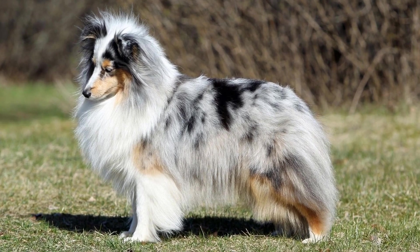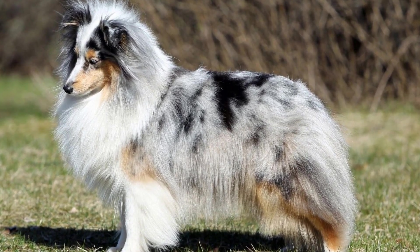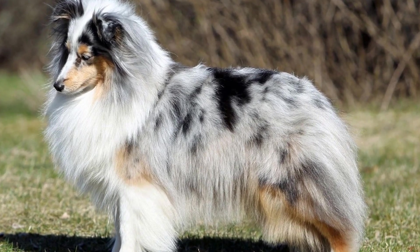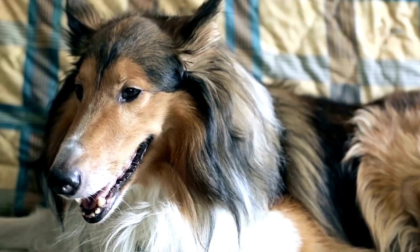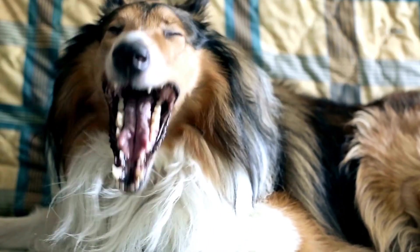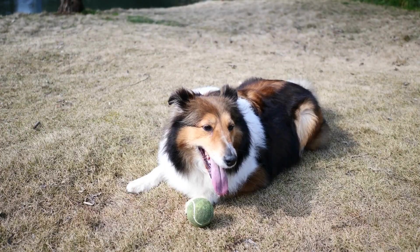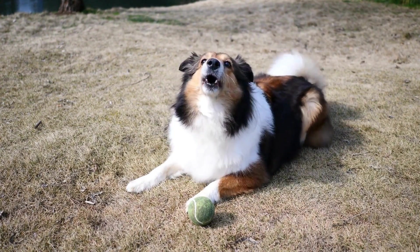3. Slow and gradual process. Introducing your Shetland Sheepdog to new people or situations should be done gradually. Start by allowing your dog to observe from a distance. This will help them acclimate to the new surroundings and the presence of individuals. Gradually decrease the distance between your dog and the new people, and continue to reward them for their calm behavior.